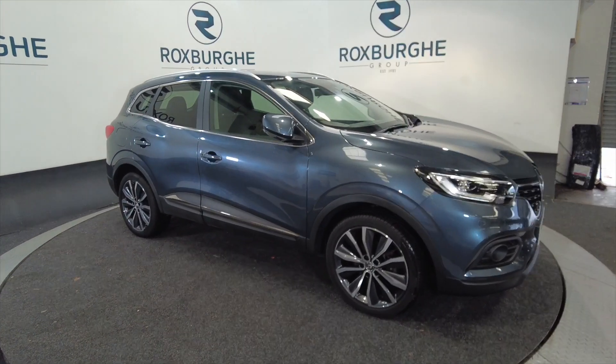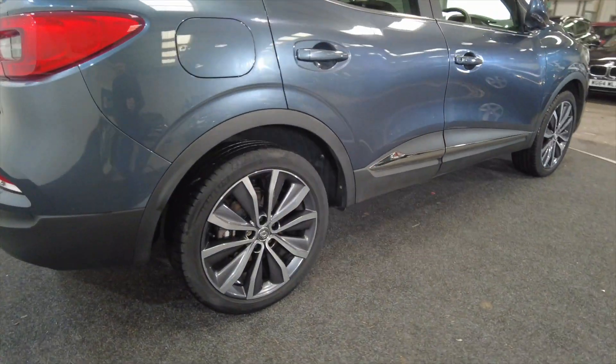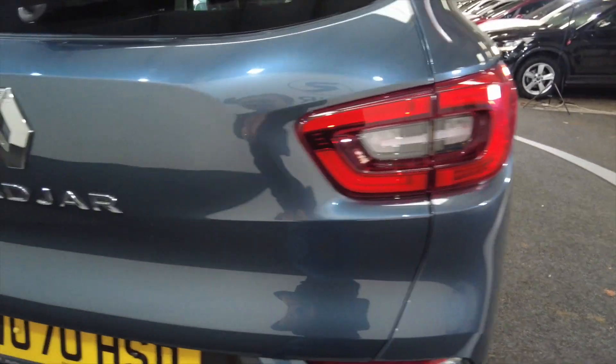As you can see it's got alloy wheels, it's a five-door in a really nice grey colour with those diamond alloy wheels — grey and silver.